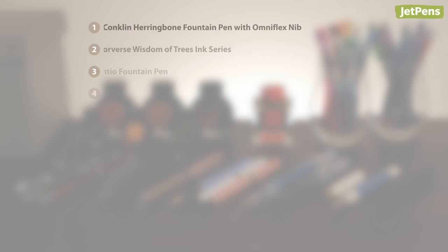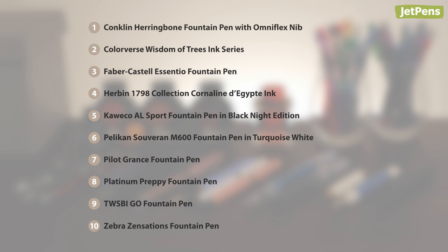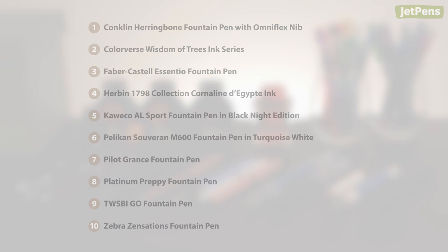Did any of your favorites make the list? Subscribe for more videos and see all of these products at JetPens.com. Thanks for watching!